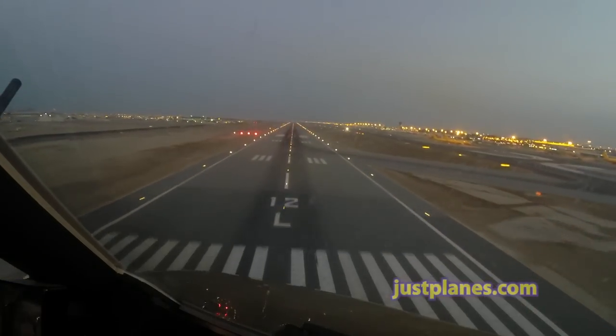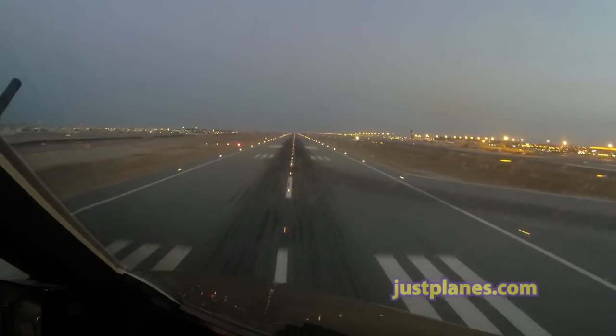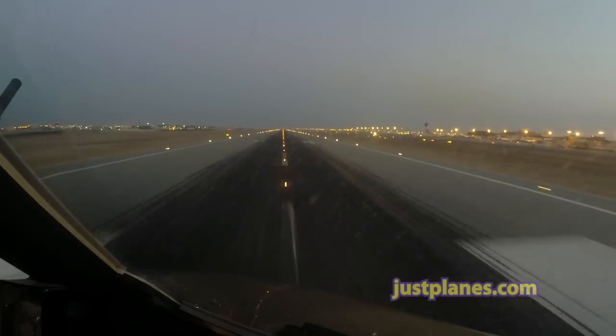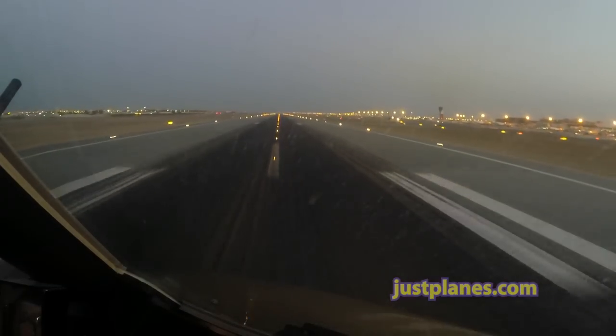So now from land mode: Minimum. Flare. 30. 20. 10. Retard. Retard. Retard. Roll out. Okay.